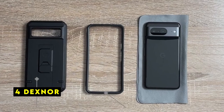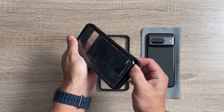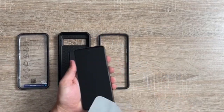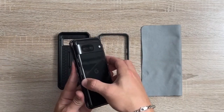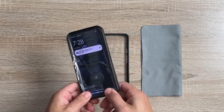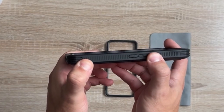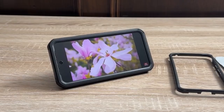At number 4 is Dexner. Dexner's case for the Pixel 8 Pro offers a solid combination of protection and versatility. The inclusion of two front frames — one with a built-in screen protector and one without — caters to diverse user preferences. The case's construction, combining hard PC and flexible TPU, provides a balance of durability and shock absorption. Precision cutouts ensure easy access to all phone features, and reinforced corners and raised edges offer added safeguards against drops and scratches. While the case's slim profile is a plus, the level of protection might be less robust compared to ultra-rugged options. Overall, Dexner's case is a suitable choice for those seeking a balance between protection and aesthetics.